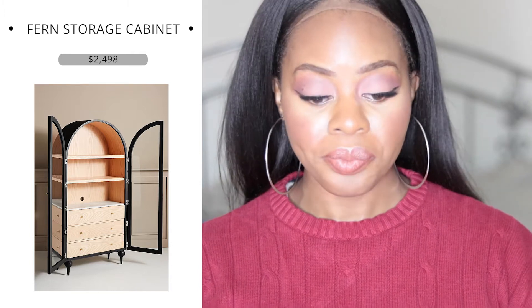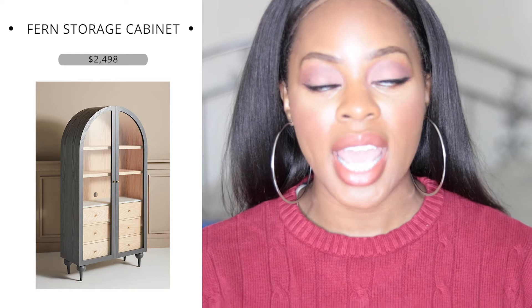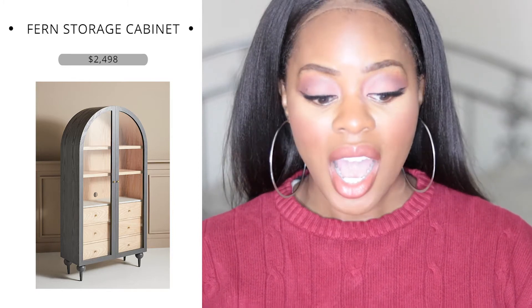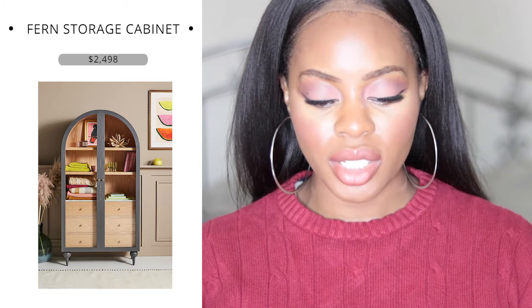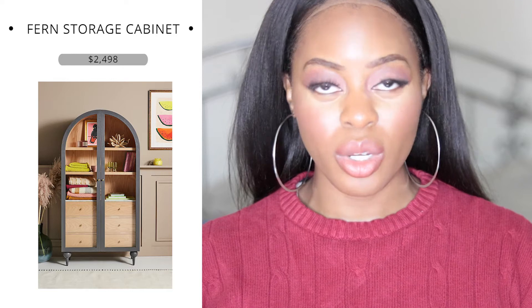This would also be a great piece for a guest bedroom — charming and delightful. You could have accent pieces on display, allow guests to store their things inside, and with the glass window pane they could see if they left something before packing up. The drawers keep items more concealed. I really like this item — it's trendy and cute. I'd get it in black, not so much the gray. At $2,500, it's not a bad price point.